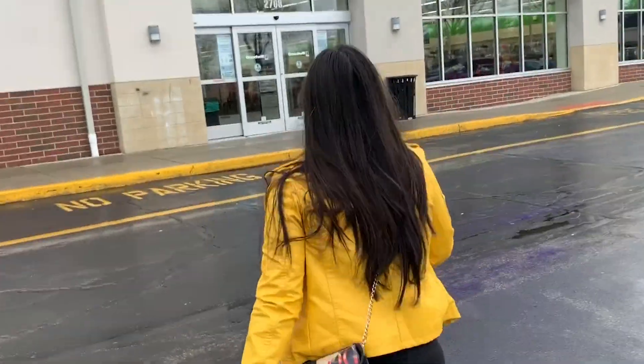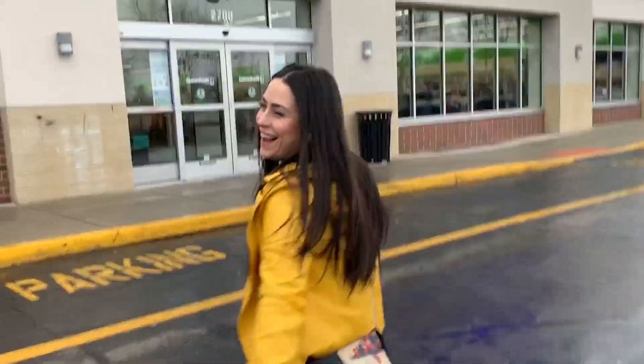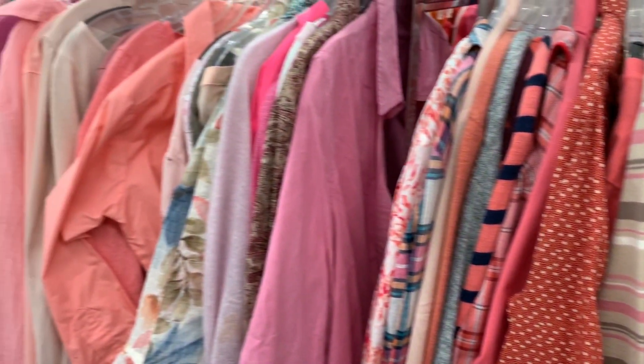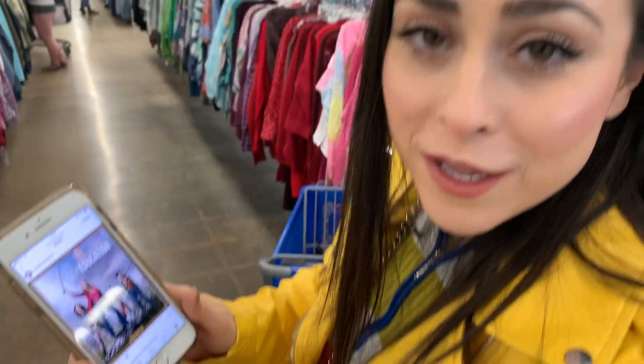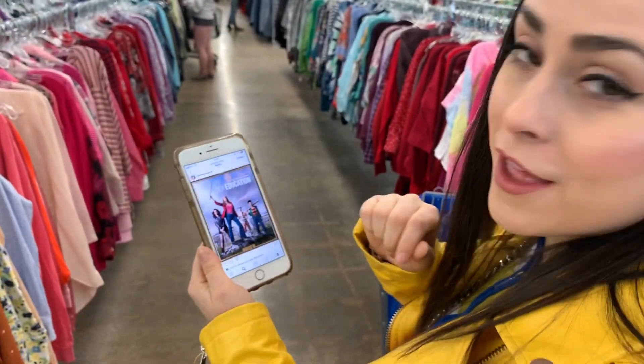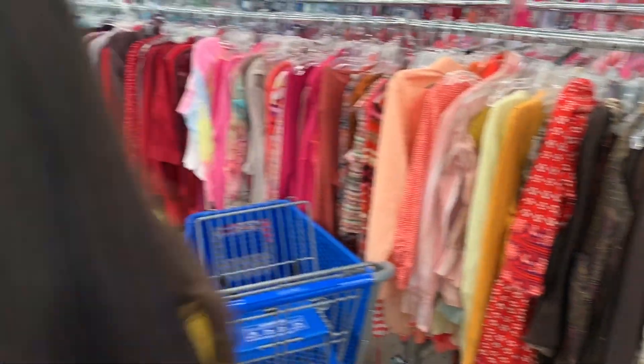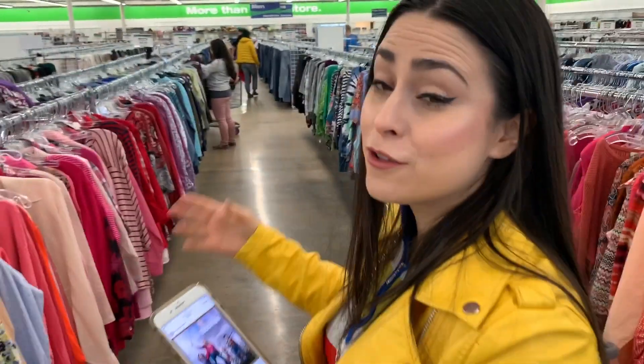I don't know how long it would take, but prepare yourself. I'm trying to recreate this look, and we came to the pink section. Hopefully I find something. This is so overwhelming.